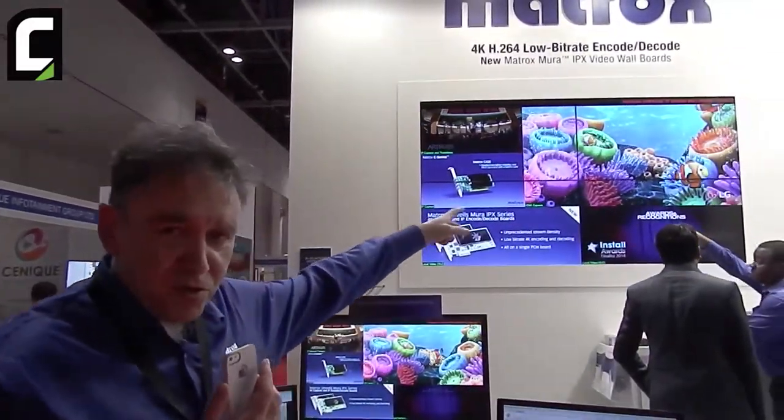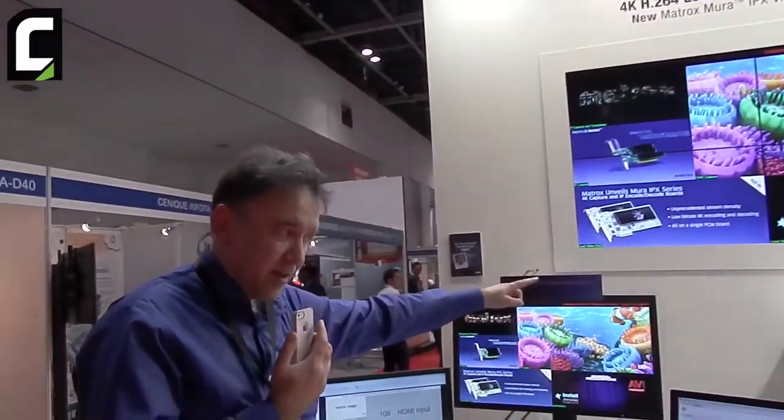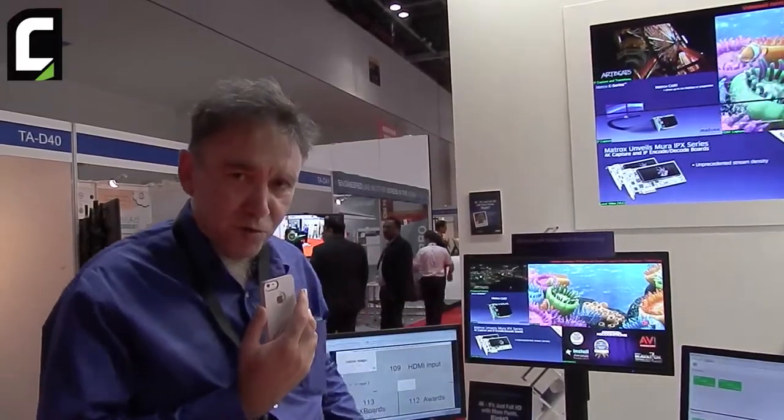What is on the wall here is being streamed in 4K onto this panel here. You can see there's a little bit of latency, but that ability to stream the wall to someone who wants oversight of what's on there is a wonderful new feature. And that's really exciting the customers in lots of different markets.